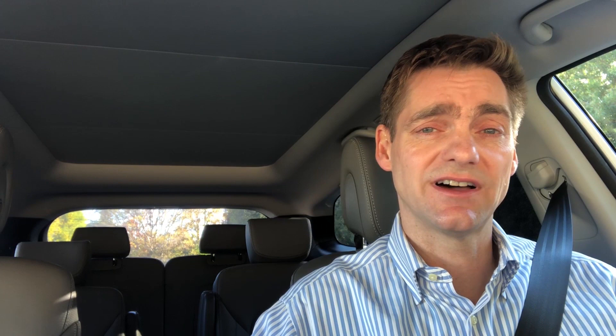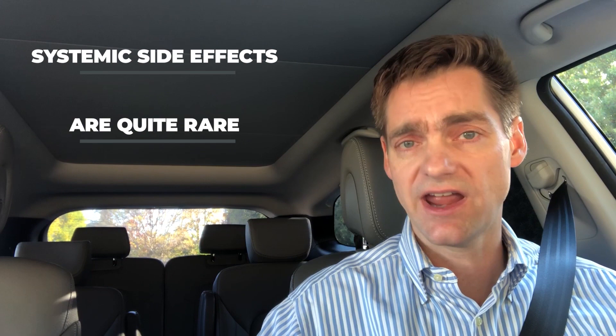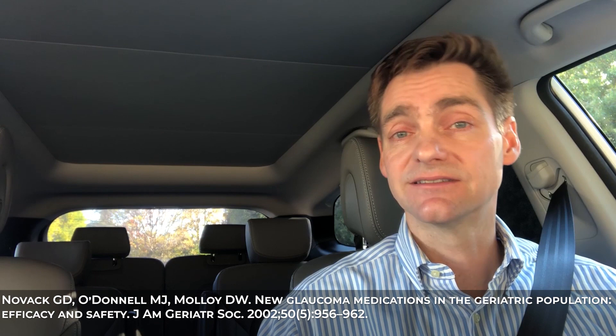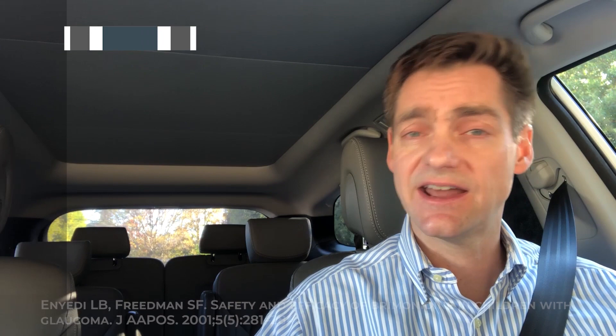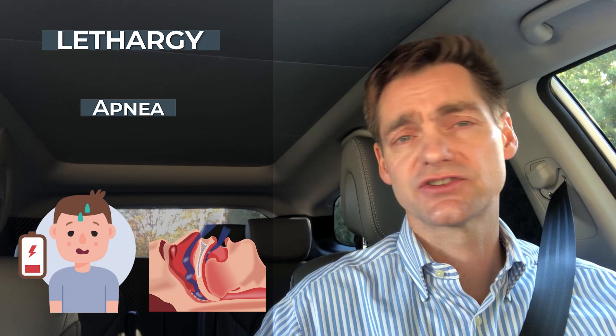Systemic side effects for the brimonidine class are quite rare in healthy adults, unlike the beta-blocker class, but can be a bit more common in the elderly — important since glaucoma is more common as we age. They are especially worrisome among children. Systemic side effects include headache, low blood pressure — similar to the beta-blocker class — and the really concerning ones: lethargy and apnea, meaning breathing simply stops. These are a pretty high risk among infants and young children, so brimonidine is generally contraindicated in children under five years old.